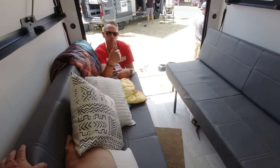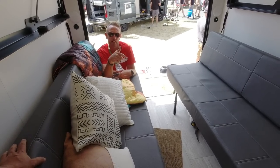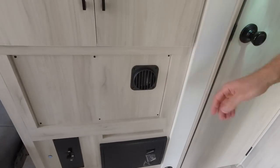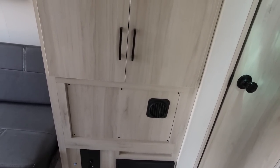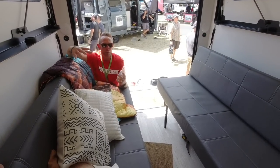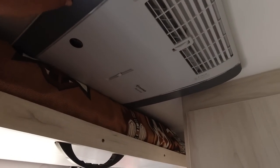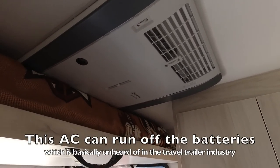There's a suite of Truma appliances: the AquaGo water heater, so efficient you could take a 20-minute shower once a day for 30 days and not consume a full 20-pound tank. The Vario Heat furnace is quiet and even-flow. We have two-inch thick sidewalls, a fully enclosed underbelly, and 12-volt tank pad heaters in the underbelly for extended season camping. Then there's the Truma Aventa air conditioner — low profile, 110-powered but so efficient it can run off the battery and inverter.